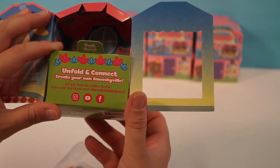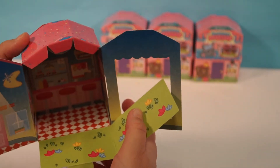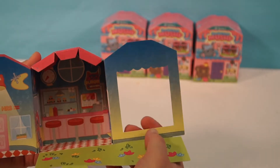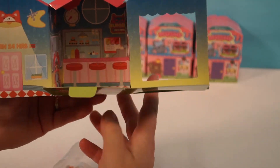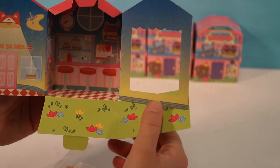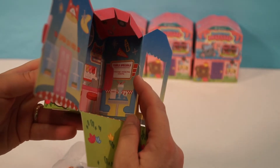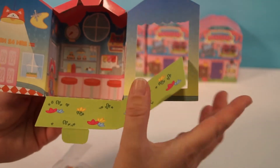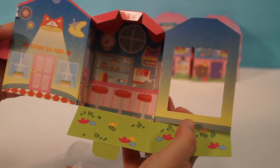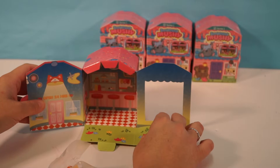Look at this, guys — I wonder how you connect them, we'll figure it out. Isn't that adorable? That is so cute. I'm totally impressed and the pictures are so cute. It says 'daily specials' — it's got burgers and a sundae here. That is awesome.